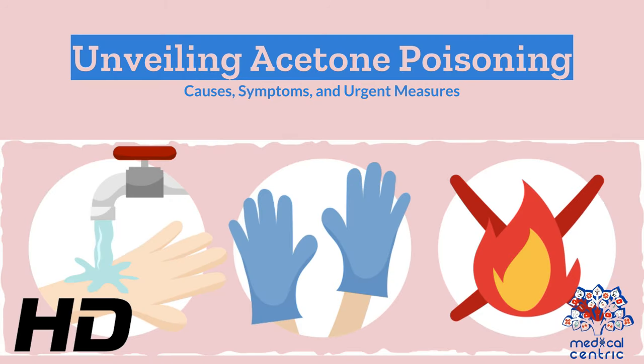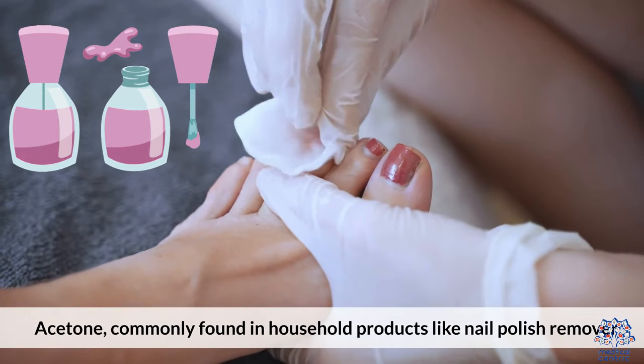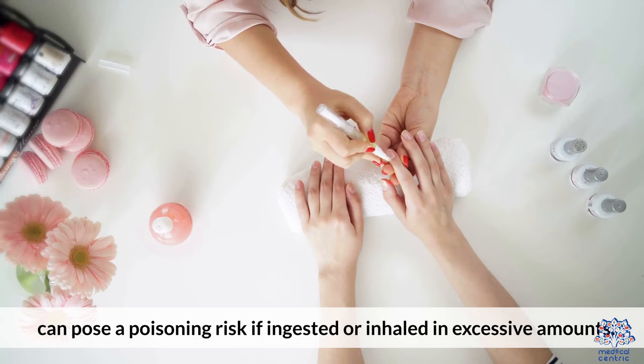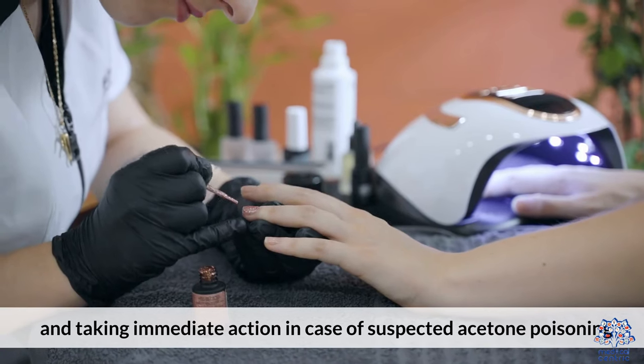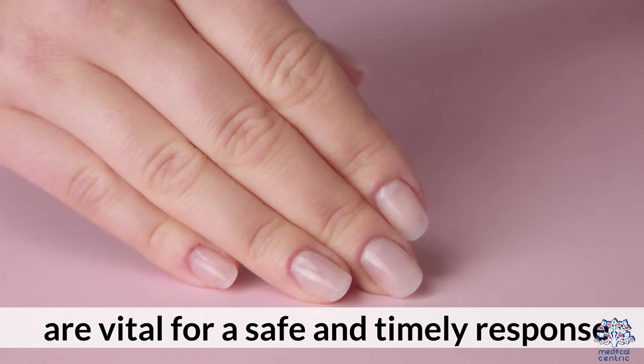Today's medical-centric topic is Unveiling Acetone Poisoning: Causes, Symptoms, and Urgent Measures. Acetone, commonly found in household products like nail polish remover and paint thinner, can pose a poisoning risk if ingested or inhaled in excessive amounts. Recognizing the causes, identifying the symptoms, and taking immediate action in case of suspected acetone poisoning are vital for a safe and timely response.